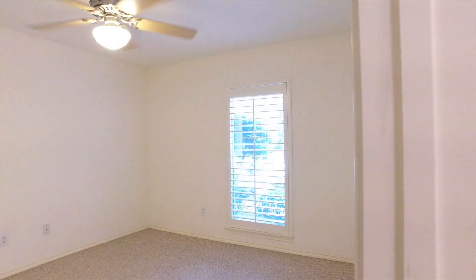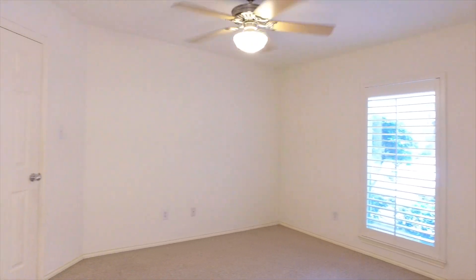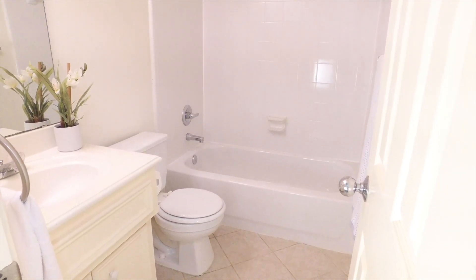The ground level is comprised of a sunny private bedroom complete with an ample walk-in closet and a well-positioned hall bathroom.